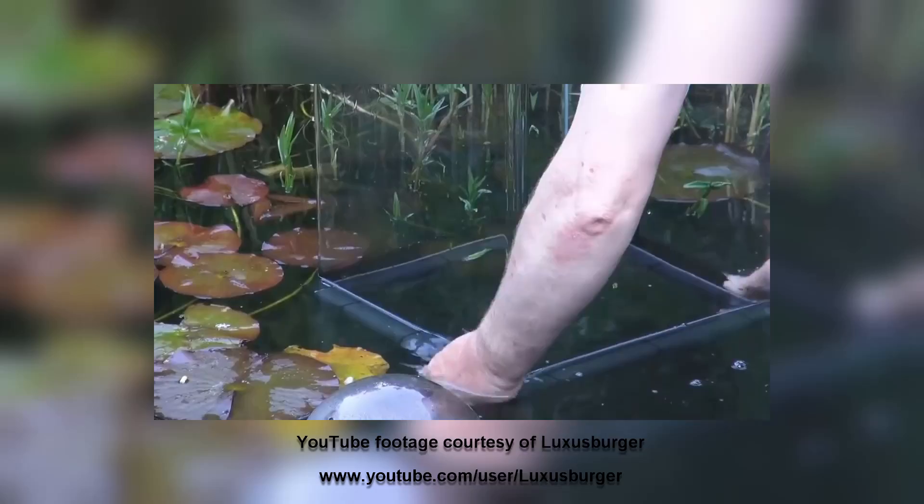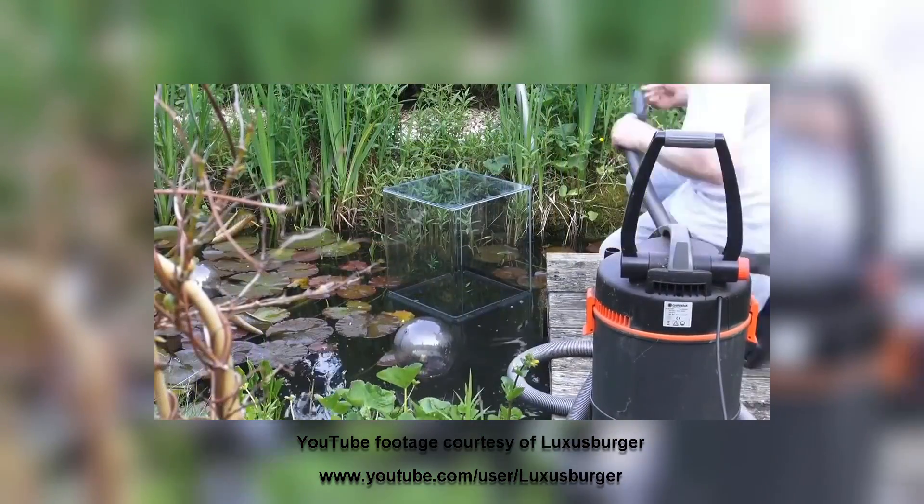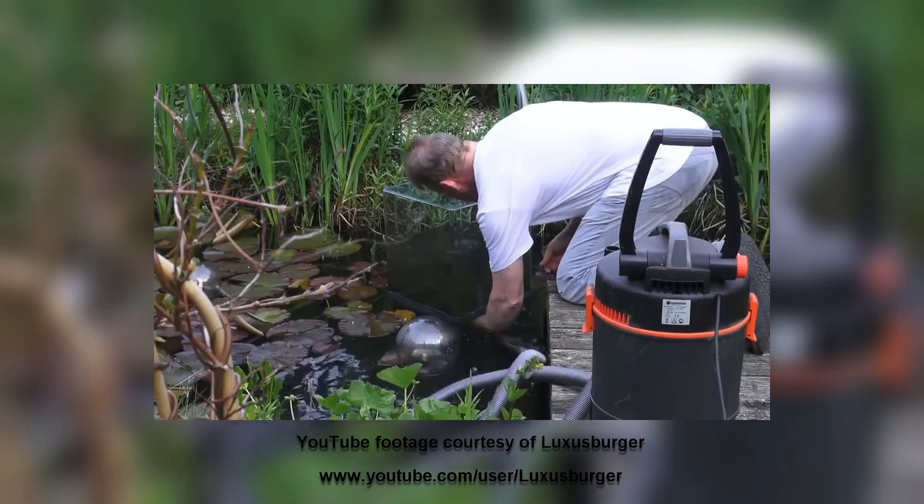So the project is sort of an inverted aquarium taken to the next level. If you Google inverted aquarium, there's lots of things that pop up, but most are pretty basic.